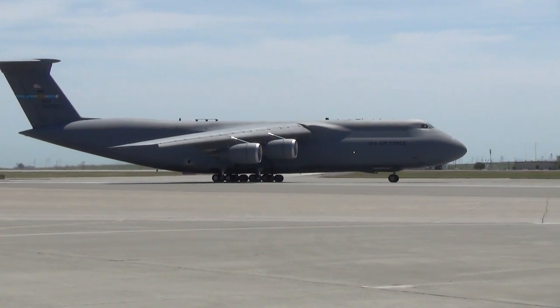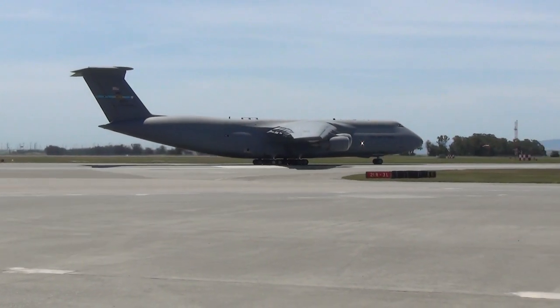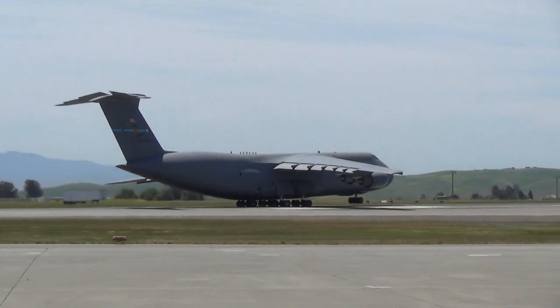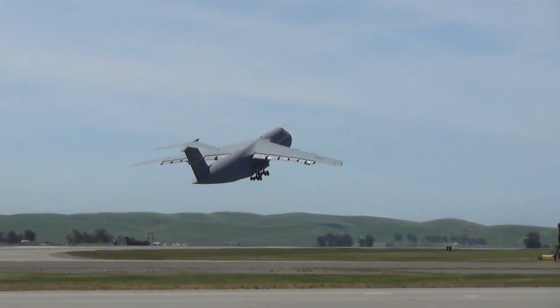Watch how quickly the M model gets off the ground compared to the B model. Here is the C-5M — look at that! Wow! Incredible!